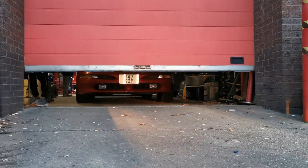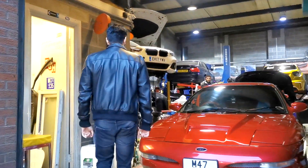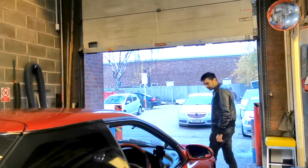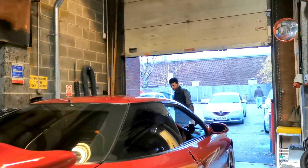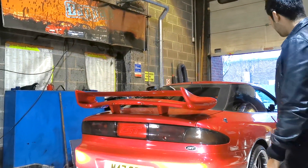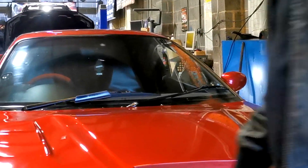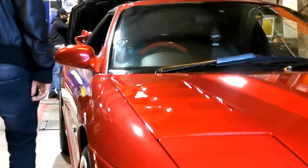This is Leon's reaction — he's going to see it for the first time as the car goes up. What do you think? Wow! That looks amazing, that looks absolutely amazing! That looks so good, so nice — well done guys!